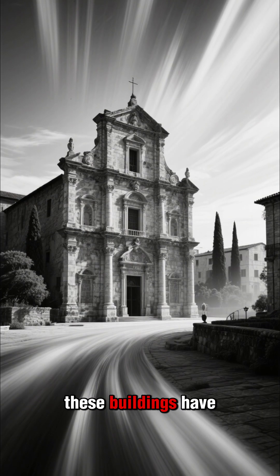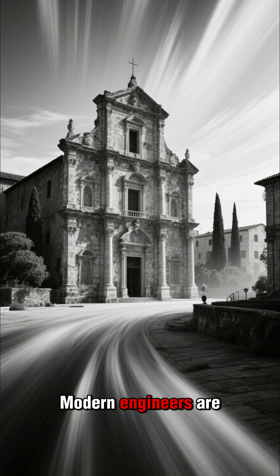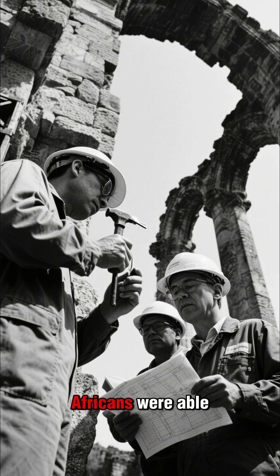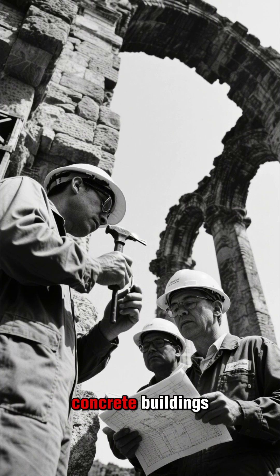And get this — these buildings have survived over 1,500 years. Modern engineers are still baffled by the advanced technology. They carefully study the ruins, trying to understand how ancient Africans were able to build towers that could resist earthquakes better than modern concrete buildings.